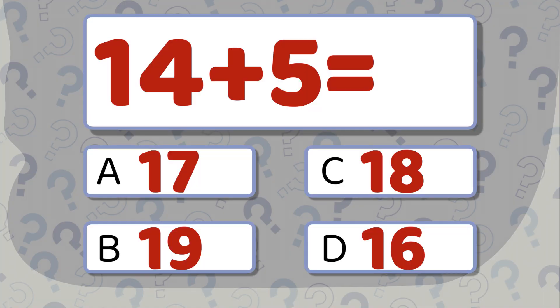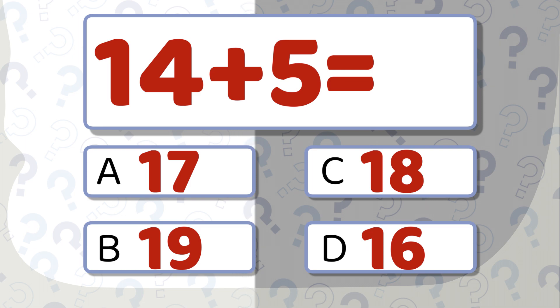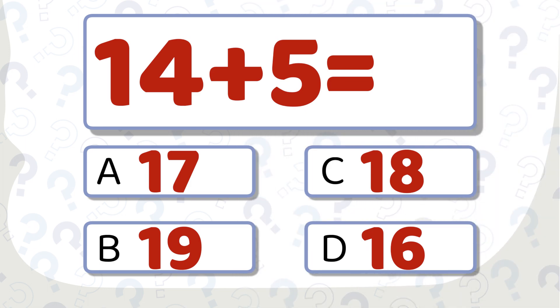14 plus 5 equals... take a moment to think. The correct answer is 19.